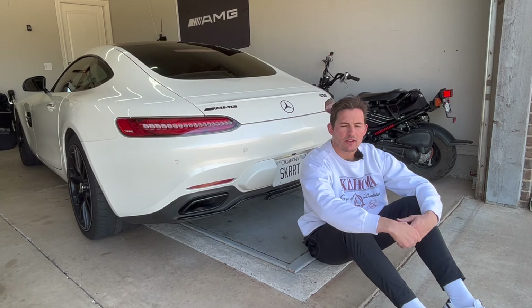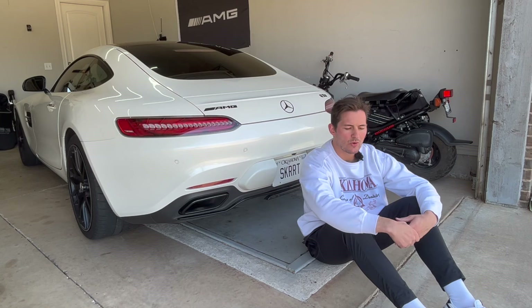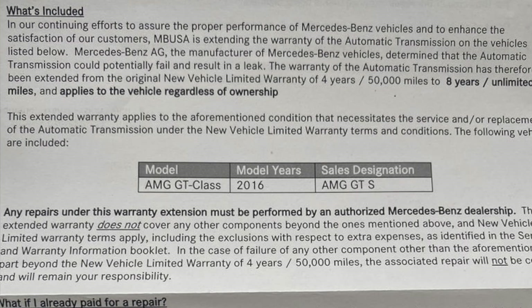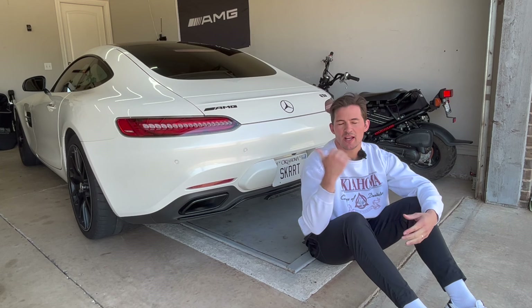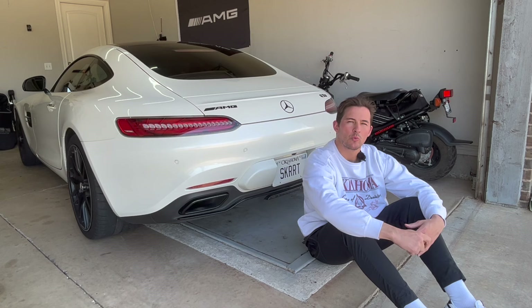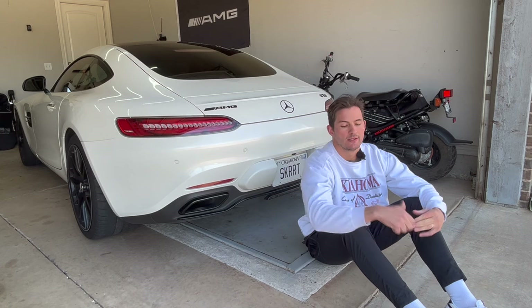Thankfully Mercedes is very good to their buyers and they're offering an eight-year warranty on the transmission. I think they also did a recall on the driveshaft issues. But before you buy this car, definitely stick your head under the exhaust and check for any oil weeping from the transmission, whether it's a little or a lot.